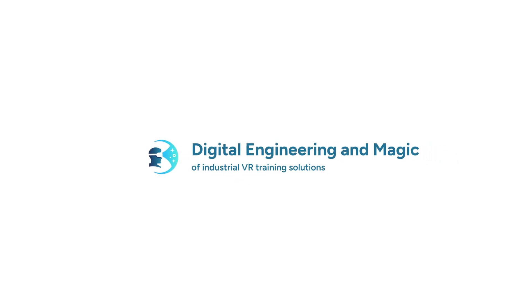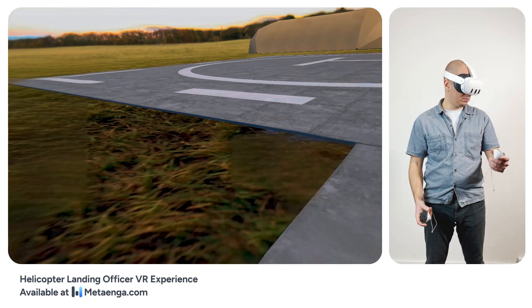Eagle One to ground. Over. Ground here, loud and clear, Eagle One. Proceed with landing.